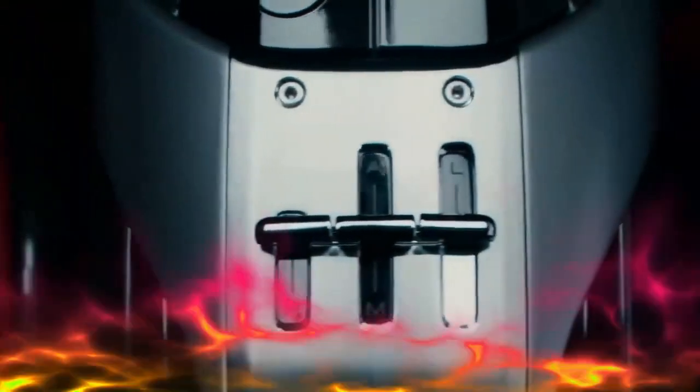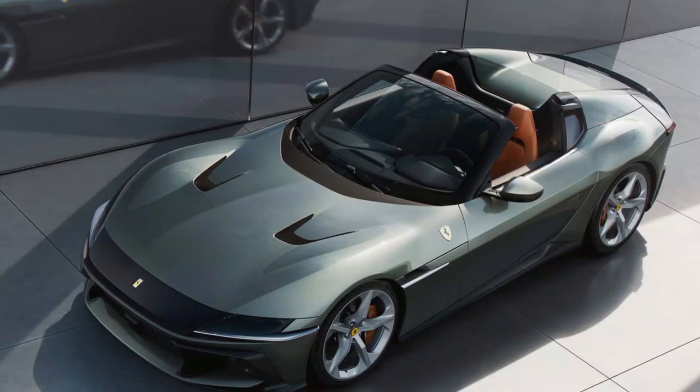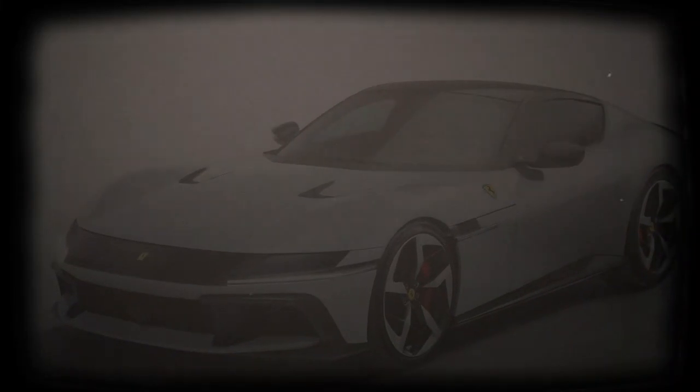Inside the new Ferrari, the interior follows a traditional dual-cockpit layout, but the dashboard houses a trio of screens: a 15.6-inch driver display, a 10.3-inch central infotainment screen, and an 8.8-inch passenger display. Ferrari continues its preference for touch-capacitive controls, with mixed results.